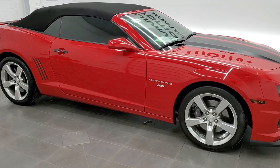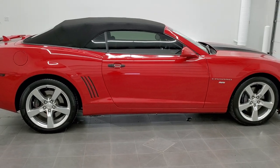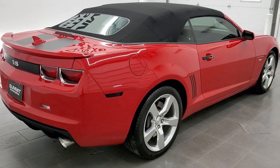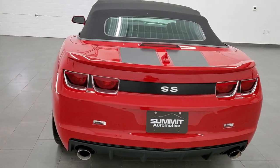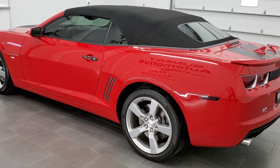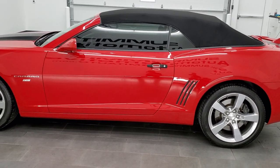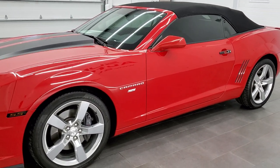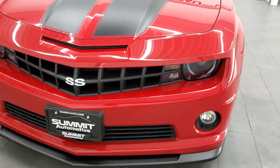This is stock number 11585Z. We are here at Summit Automotive in Fond du Lac, Wisconsin — your new and used sports car headquarters. Today we're checking out this super clean 2011 Chevy Camaro. This is a 2SS package with the 6.2 liter V8 motor, which puts out 400 horsepower combined with the automatic transmission. This is a convertible, and it has been fully safetied and inspected by our service shop, with a fresh oil and filter change, all fluids checked and topped off. This car is 100% ready to go.